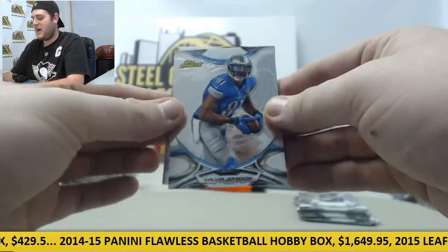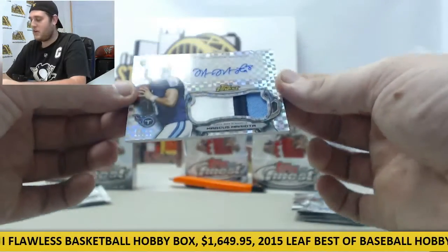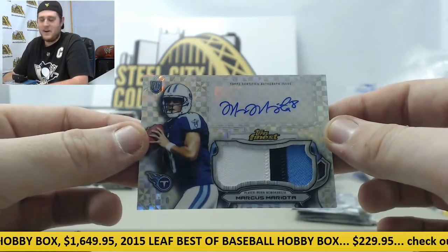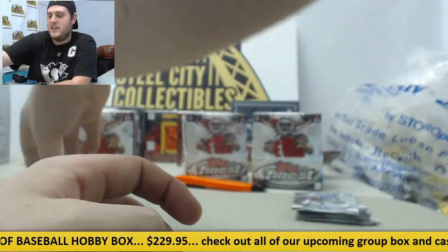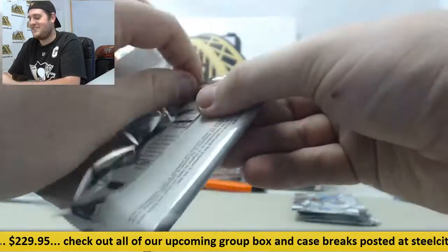Calvin Johnson — autograph Jumbo Relic Refractor Card, that's a patch right there. Marcus Mariota. So if you bought the Titans or you bought the Bucs, I think you're happy. Rookie Patch Auto for Mariota and for Winston — good, good, good. You guys probably paid good money — I hope we got you something good.